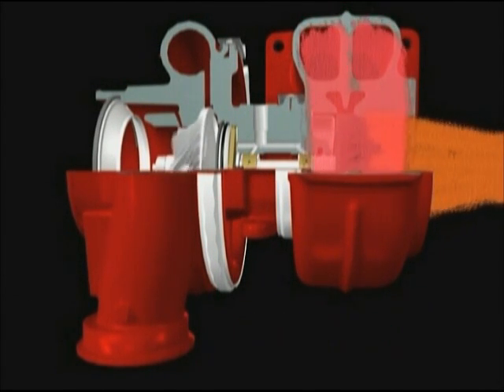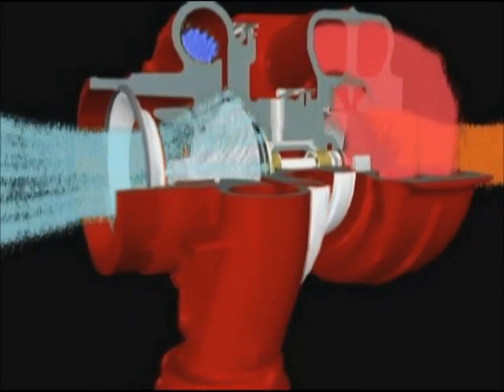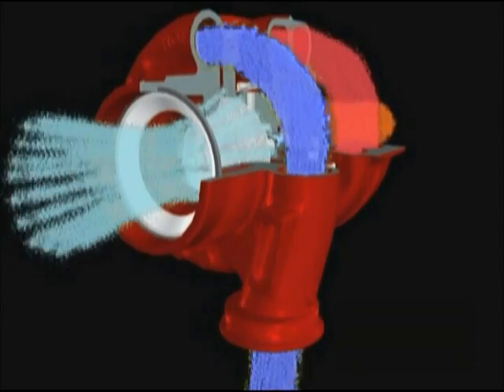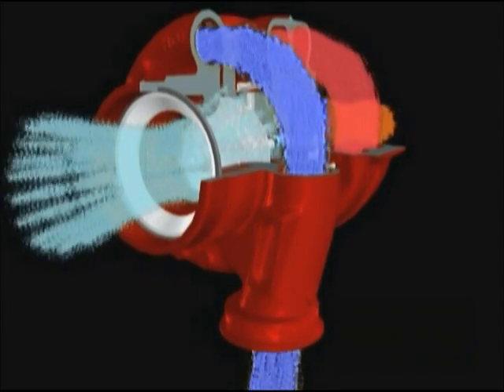The compressor wheel is connected to the turbine by a forged steel shaft and is powered by the spinning turbine. Air is drawn into the compressor housing by the compressor wheel and is compressed as the blades spin at high velocity. The shape of the housing converts the high velocity, low pressure airstream into a low velocity, high pressure airstream at the outlet.